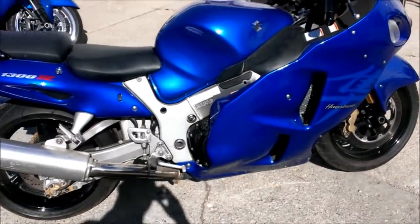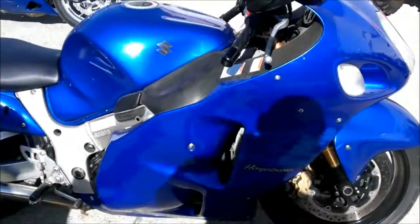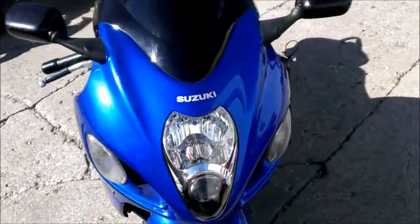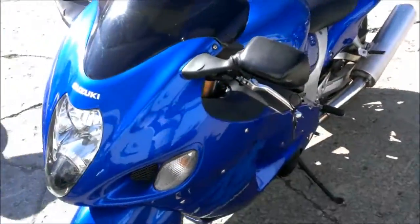We have a 2006 Suzuki Hayabusa GSXR 1300R for sale. This is a super clean Hayabusa with a fender eliminator kit, tinted windscreen, and more.